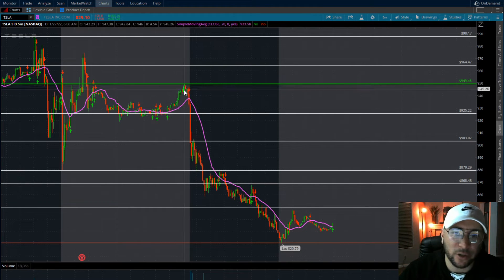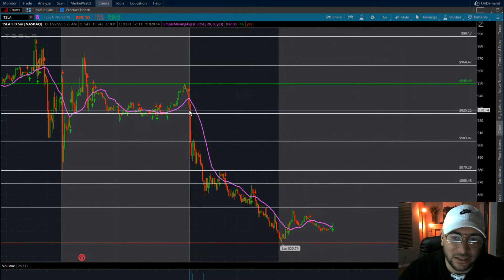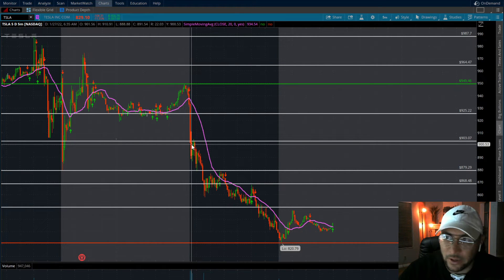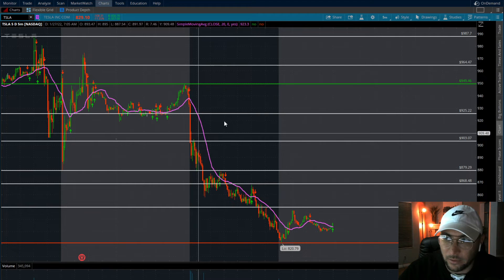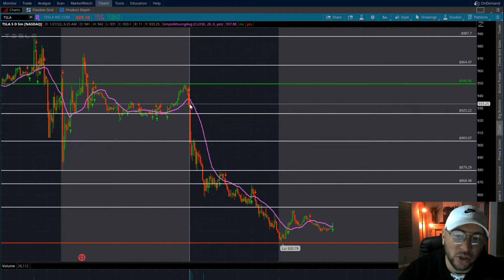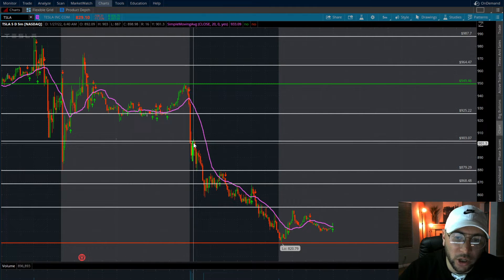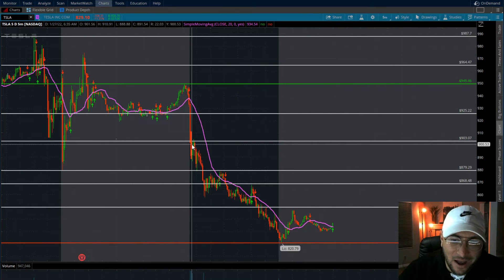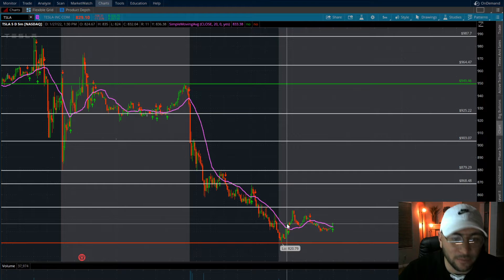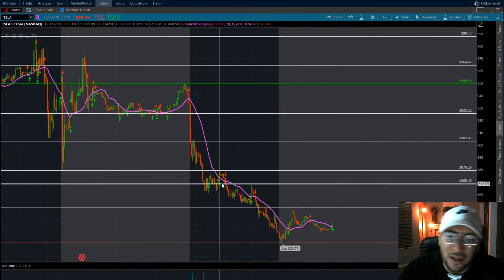We never got above those pre-market highs, and it pretty much presented an amazing short opportunity literally all day. At 6:30 a.m. — market opens at 6:30 — you can see that as soon as we opened we had just a nasty red bar candle. You could have essentially put on a short position right from the word go and held this all day until the last minute of the session.